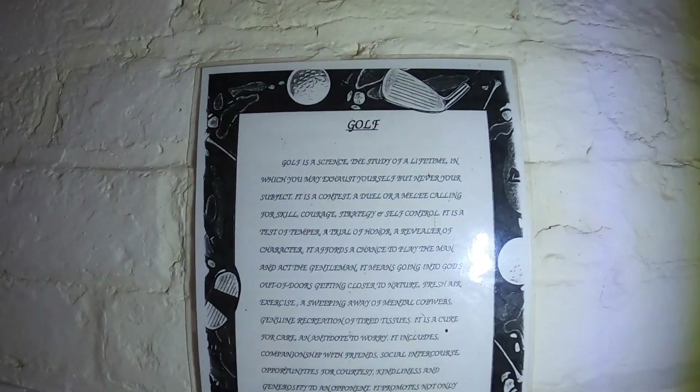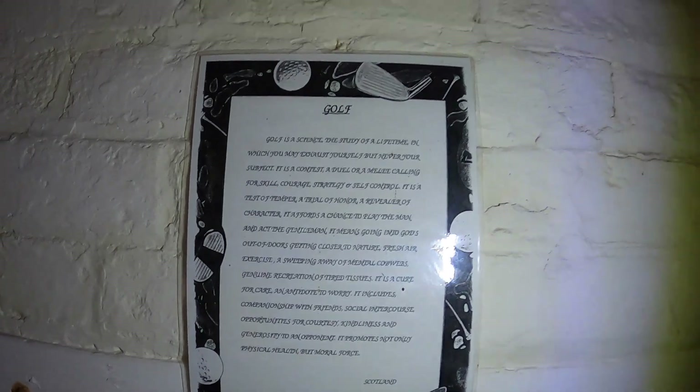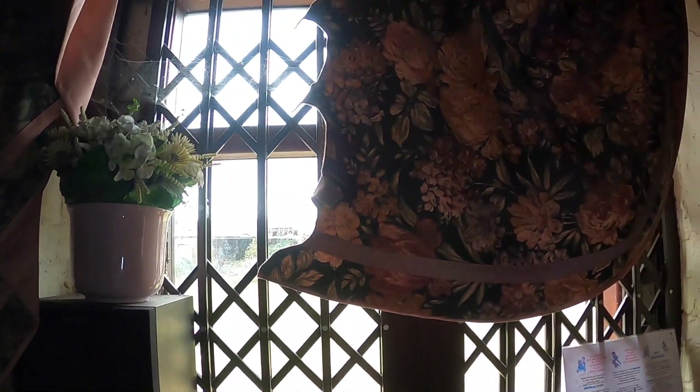Look at this — "Golf is a science, study of a lifetime" it says here. These are the old golf mags! Bits and bobs for golf left on the floor. Another speaker — oh, look at the curtains.